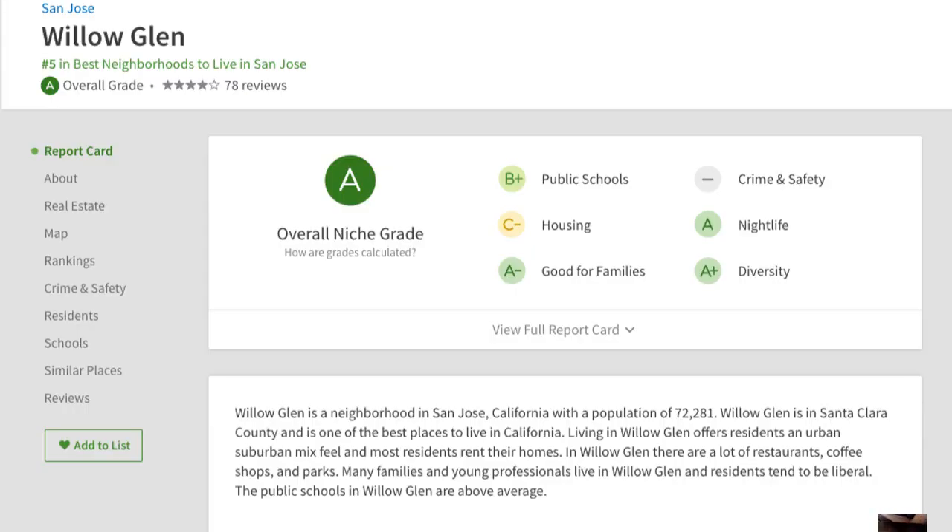Here's some data that shows where Willow Glen ranks compared to other cities and communities in the area.